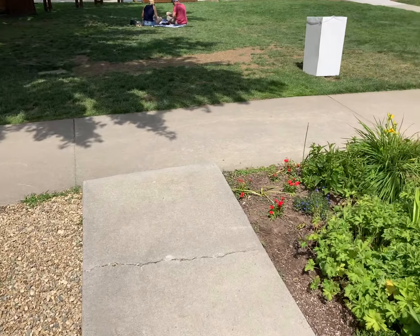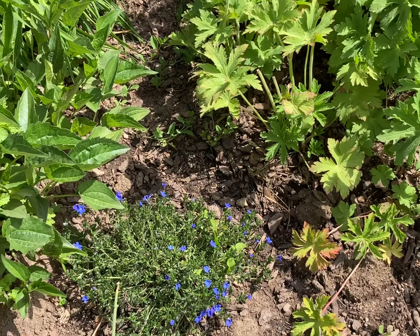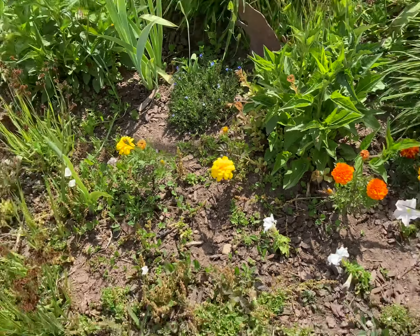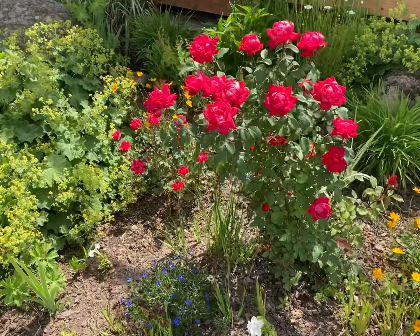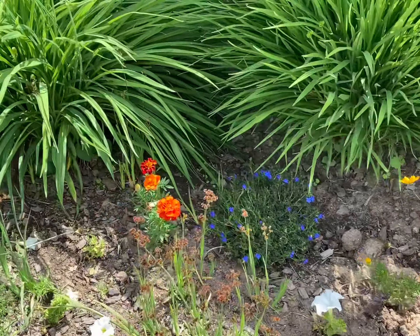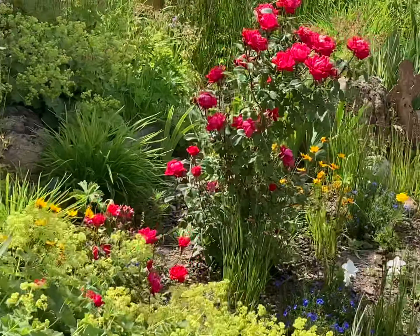Got some more over here. Look at those bright red ones — oh, they're so pretty! Yellow. Some more roses. Pretty little gold — really nice flowers here, really pretty. Here's an Indian paintbrush. Really, really nice.